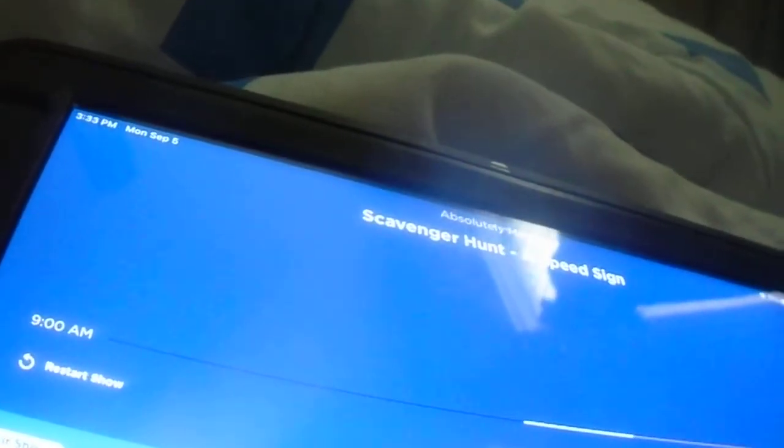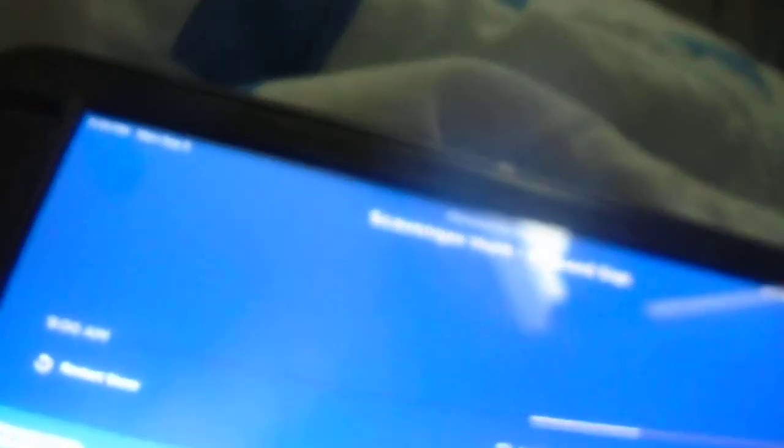Alright, are you ready for the next item on your list? Okay, here we go. The next thing that I want you to find is...